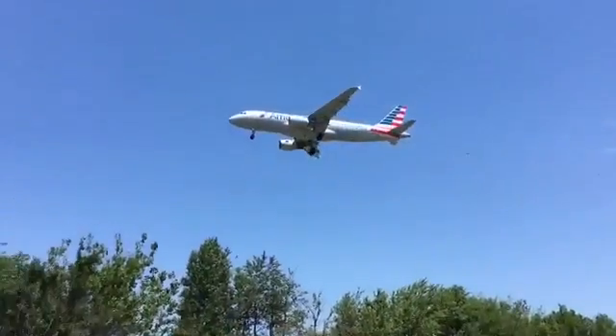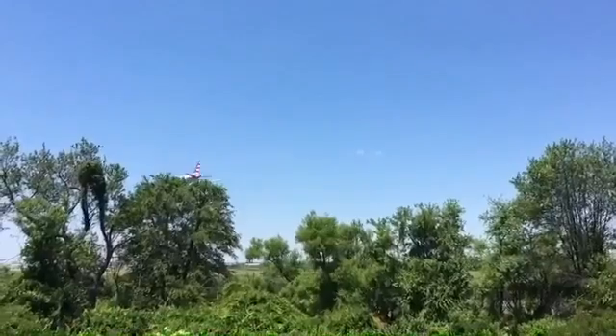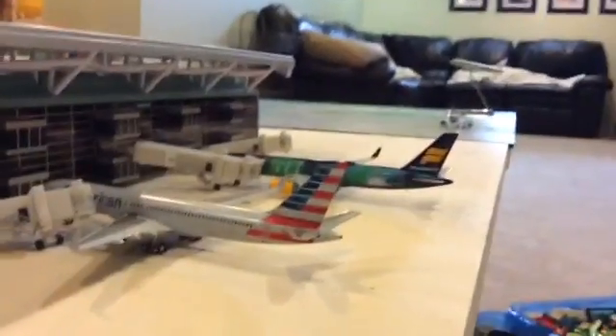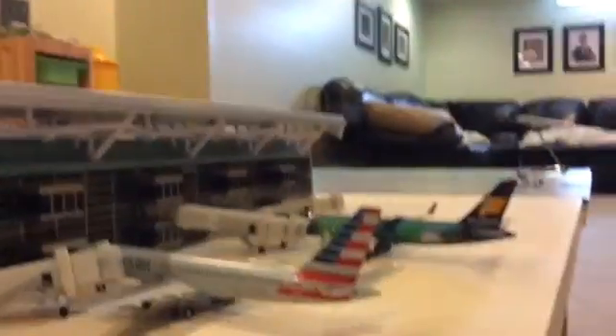Hey what's up you guys, it's Gemini Jets 33. I'm so sorry that I have not done a video in a while — I was super busy, and I apologize about that.